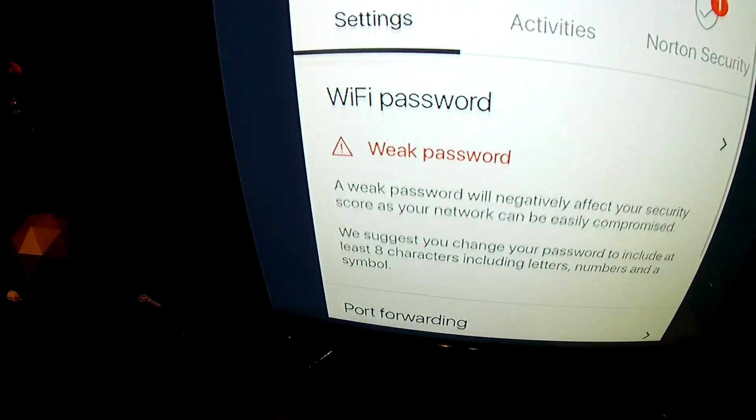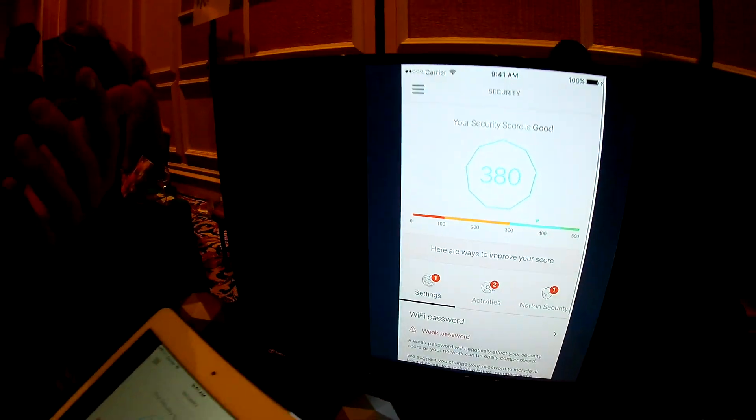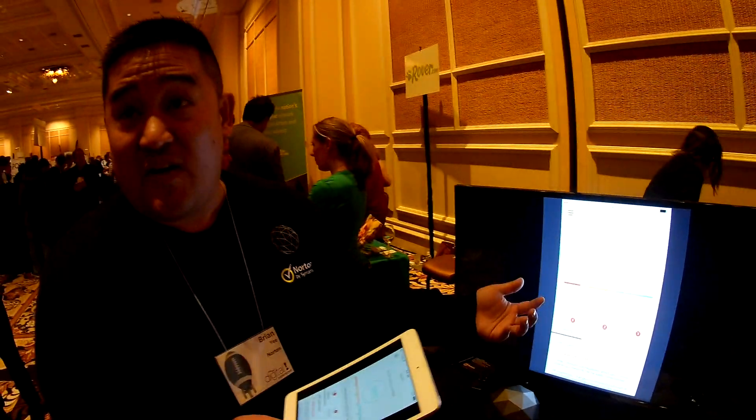Secure the settings — you'll notice I have a weak password and port forwarding is on. Things like UPnP might be on as well. Those will affect your security score.